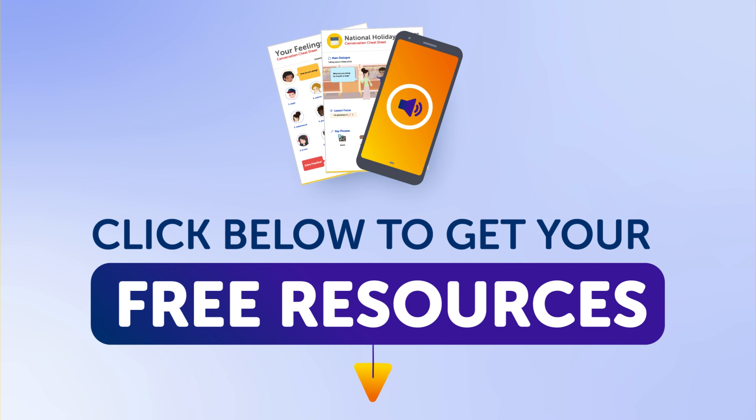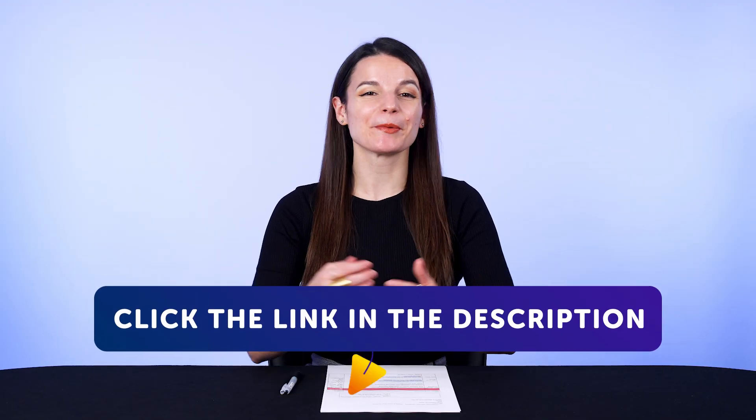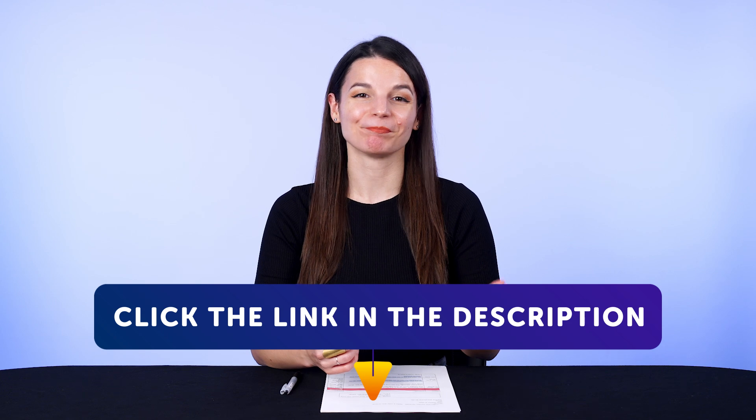By the way, all the lessons and bonuses you're about to see can be downloaded for free on our website. So click the link in the description right now to sign up for your free lifetime account.